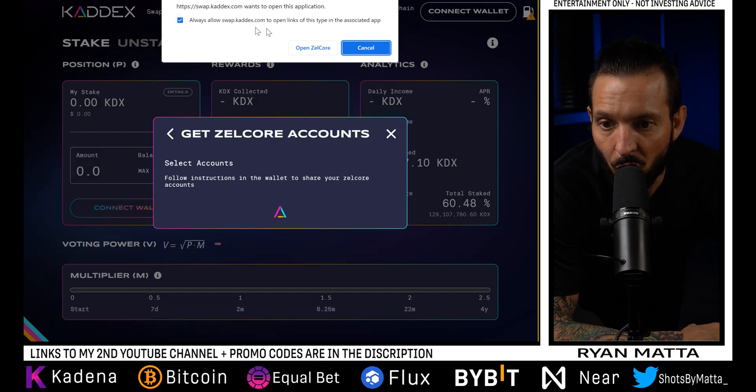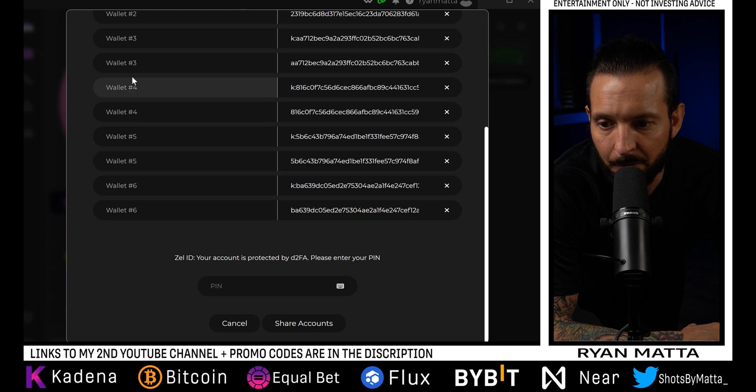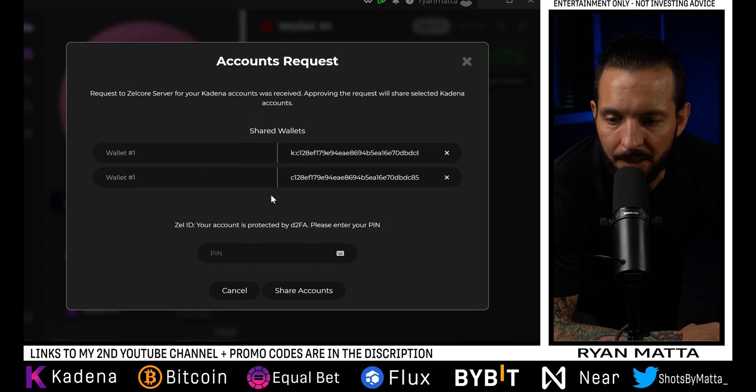If you click the 'Always Open' button and hit Open Zelcore, it's going to automatically open it for you. I relabeled my wallets one through six. We're going to exit out of all the wallets — these wallets are completely separate. Because I'm interacting with DeFi and I have a majority of my Kadena in wallet one, I only want to give KADX permission to see one wallet inside Zelcore — wallet six — so if something crazy happens and KADX gets hacked, nobody has access to my main wallet.